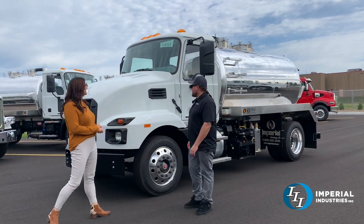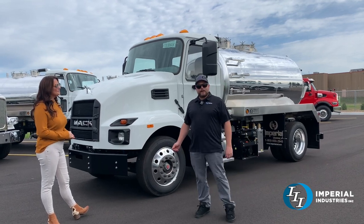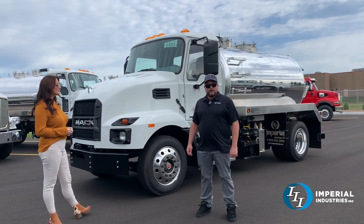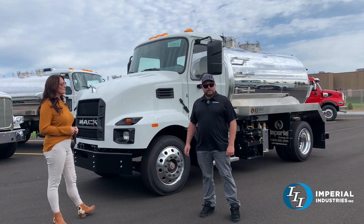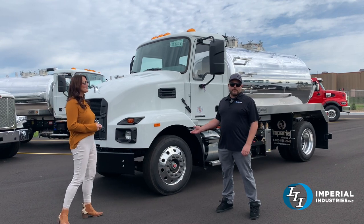Right here we have a 2023 Mack MD6. It's got the Cummins B 240 horse engine in it, Allison 2500 RDS automatic. This is actually an under-CDL truck — it's a 26,000 GVW.